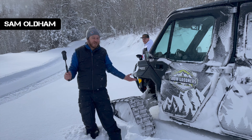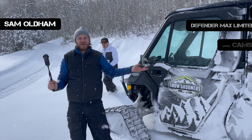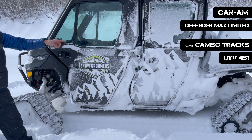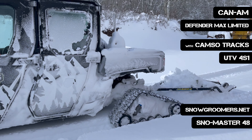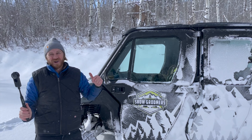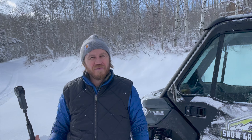We're up here with our snow groomer machine. This is the Can-Am Defender Max Limited. We put the Camso tracks on here. We're pulling our Snowmaster 48 and we groomed the trails all the way from pavement — probably about six or seven miles.